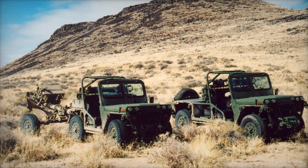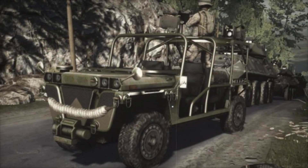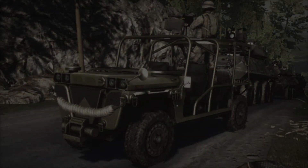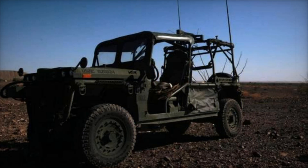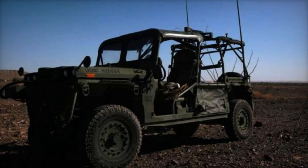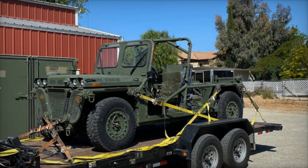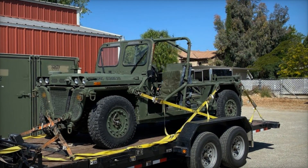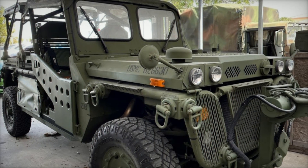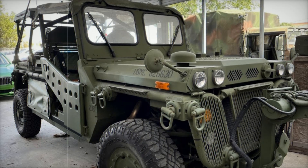At the heart of the M1161 is a powerful 2.8-liter turbo diesel engine from Navistar Defense, producing 132 horsepower. Coupled with a General Motors automatic transmission, the Growler can reach speeds of up to 137 kilometers per hour (85 mph) on paved roads and 105 kilometers per hour (65 mph) off-road. The operational range extends to 657 kilometers (408 miles) on a single tank of fuel, ensuring it can sustain long missions without frequent refueling.